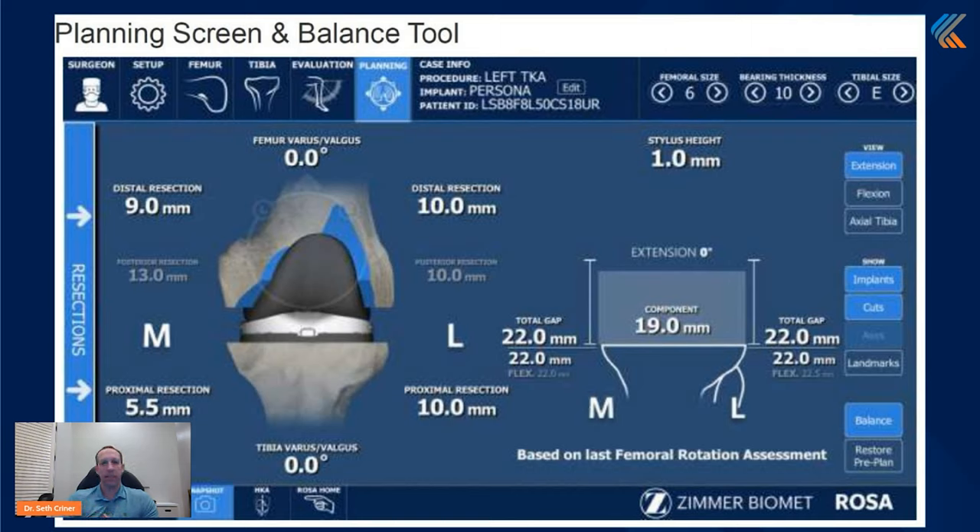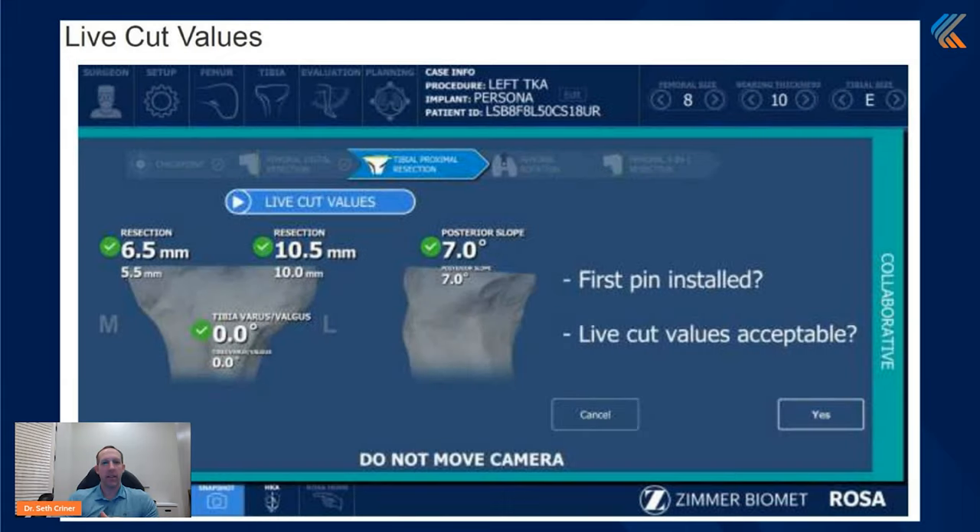Another screen gives us feedback on our live cut values. After we've made cuts, we can measure and check to see if we did what we had planned on doing, which is very helpful for obvious reasons.